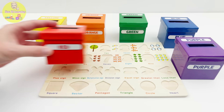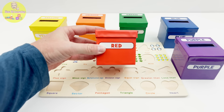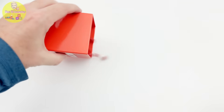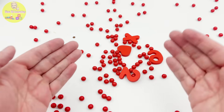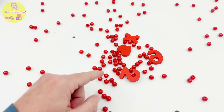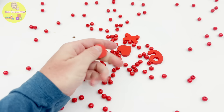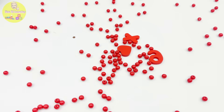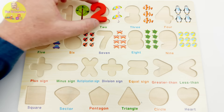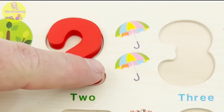Let's start with this red one! Sounds like there's something interesting in here! Let's check it out! Wow, so many red balls! And what's this? It's the number two! We have one, two umbrellas!